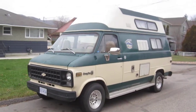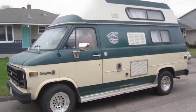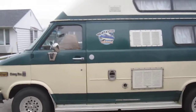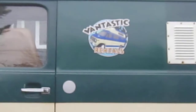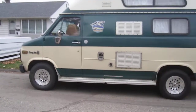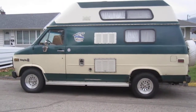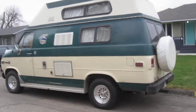Automatic transmission. It sleeps two people.